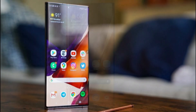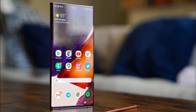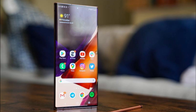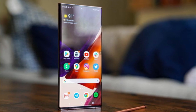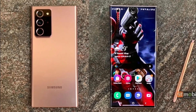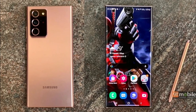One of the standout features of the Galaxy Note 20 is its stunning display. With a 6.7-inch Dynamic AMOLED panel, this phone offers vibrant colors, deep blacks, and excellent contrast. Whether you're watching movies, playing games, or simply browsing the web, the display on the Galaxy Note 20 is a treat for the eyes.